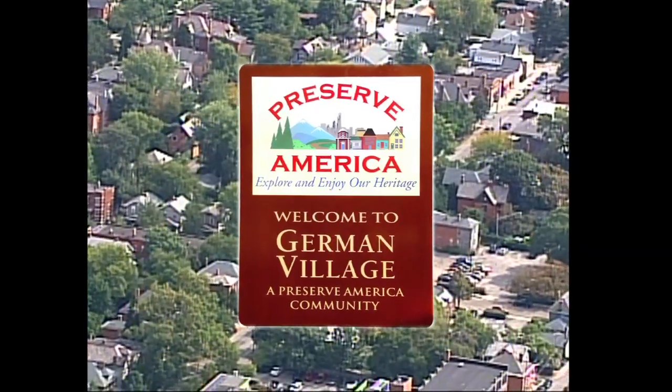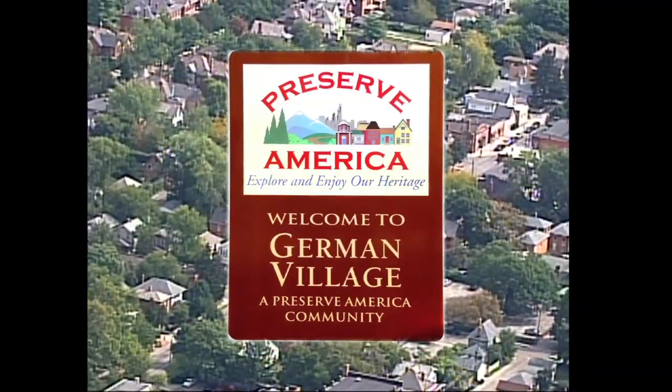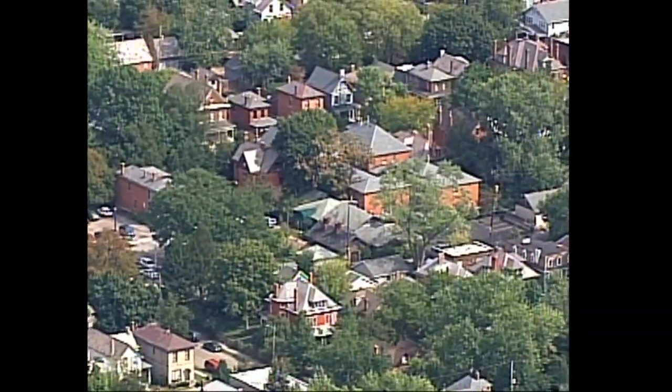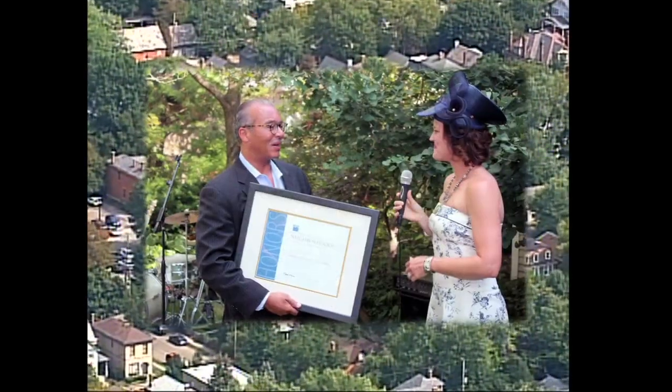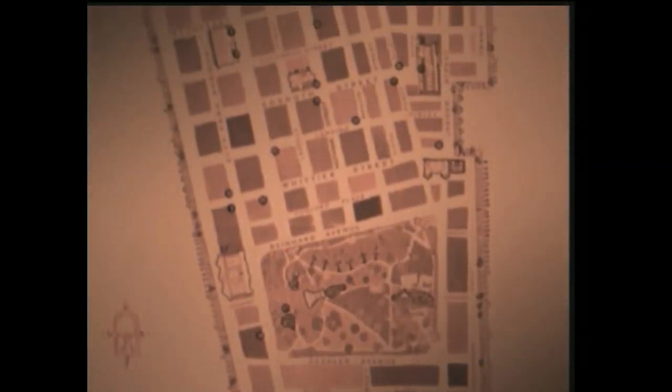The White House has honored the neighborhood as a Preserve America community. The American Planning Association named it one of the country's ten great neighborhoods. We're one of the New York Times' top real estate markets for pedestrian-friendly urban neighborhoods, and we've been featured in countless newspaper, magazine, and TV stories.